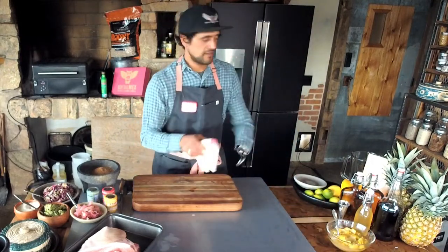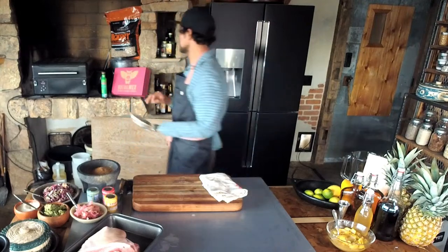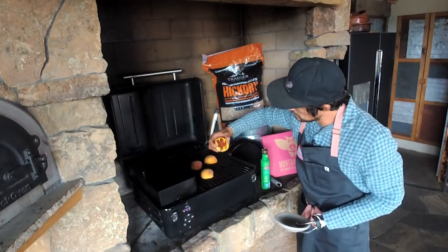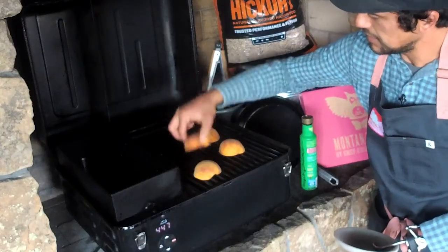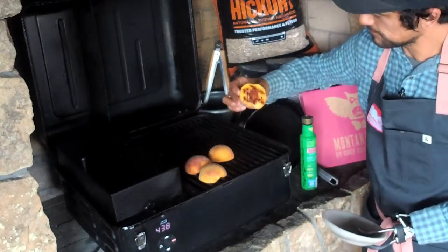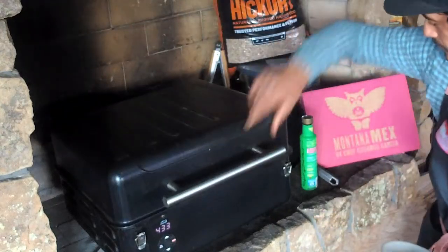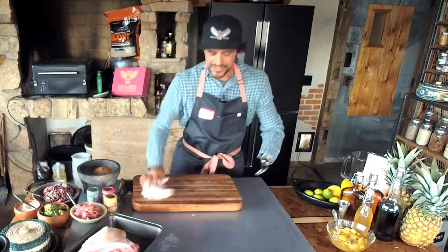We're going to check on our peaches. The peaches we're going to add to our pitcher almost as a garnish, but of course the flavor of the fruit is going to come out in the cocktail. So we're going to head over to the grill and check them out and see if they're ready to come off. It's looking pretty good to me — I'm going to move these to the front. I want to give them one more minute, so we're going to let those go.